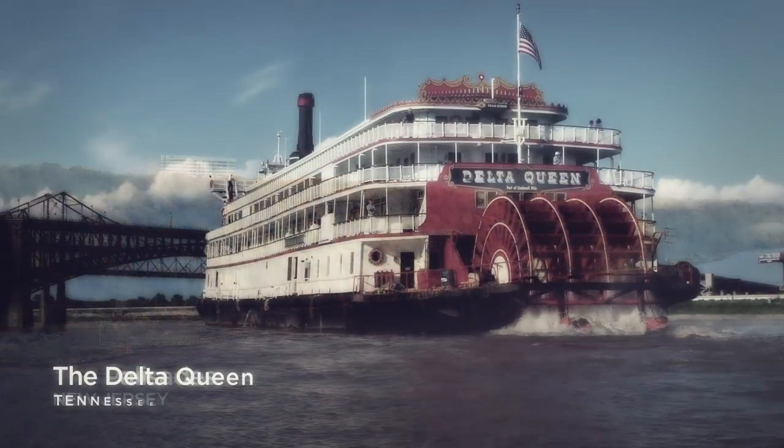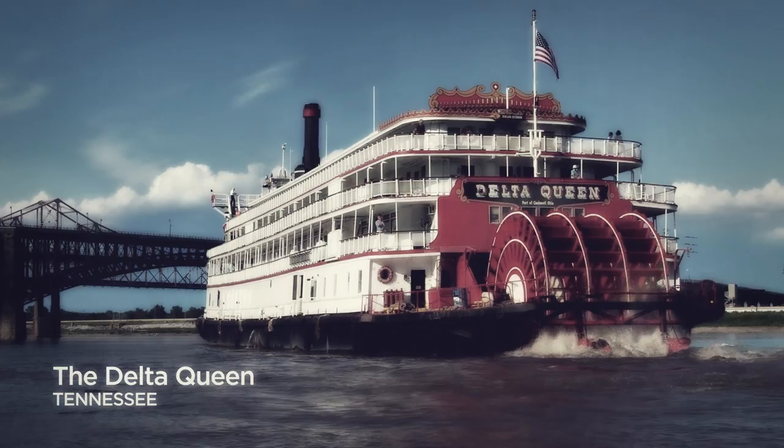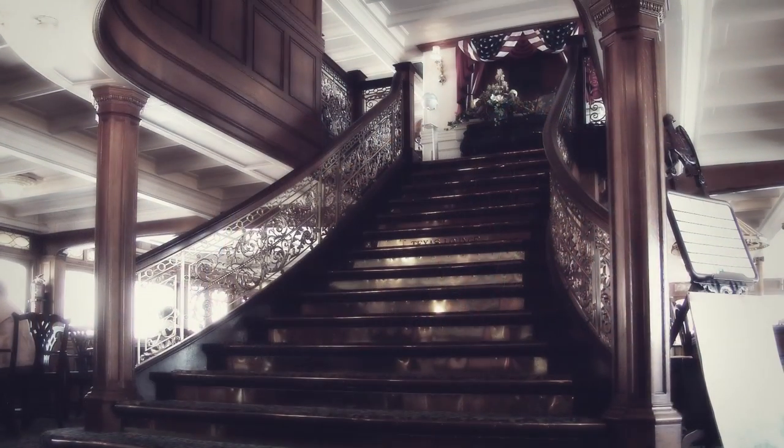And in Tennessee, where without passage of critical but simple legislation, the Delta Queen will be sidelined and lost to disrepair.